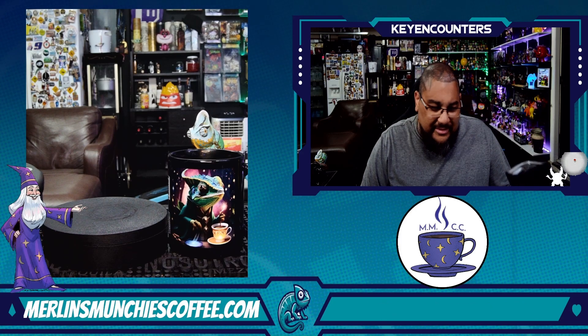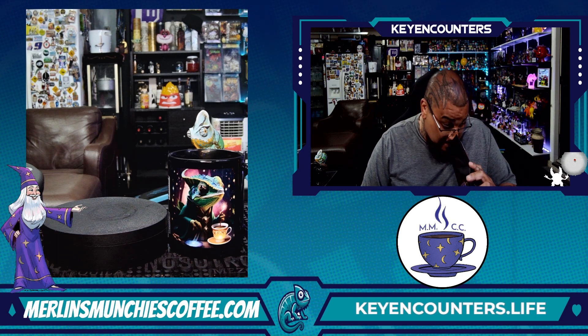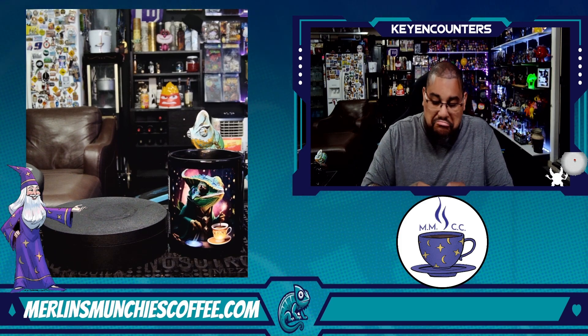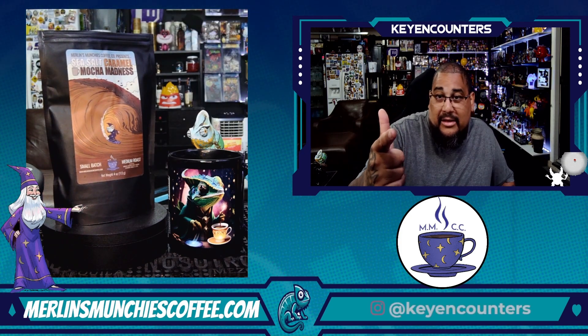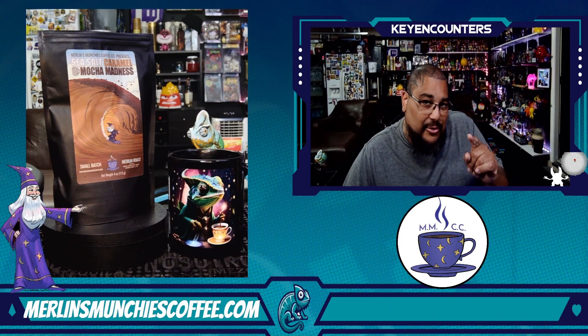Yep, that's caramel. That's chocolate. Yeah, it smells like mocha. So far, so good from the bag. Make a cup of coffee and let's see how it transfers into the cup. Let me go do that right now.